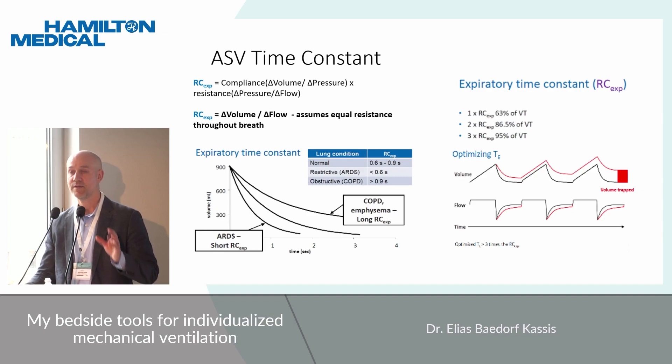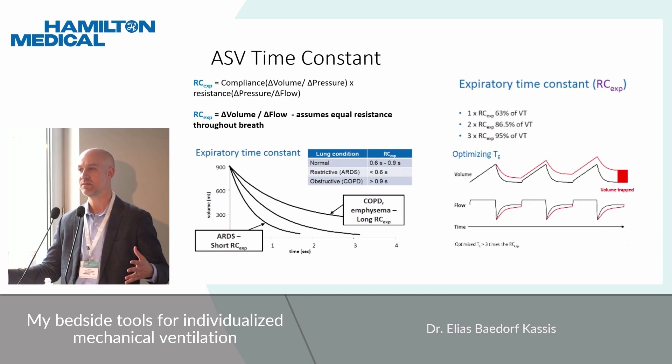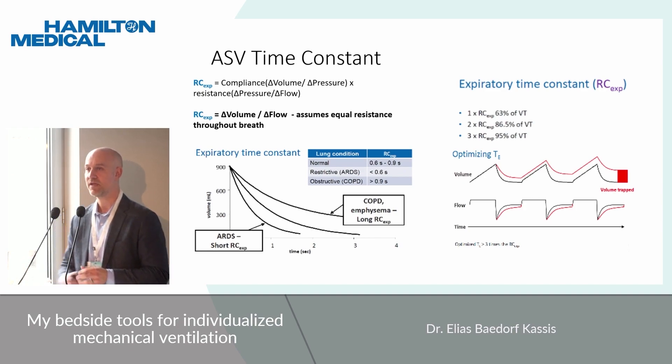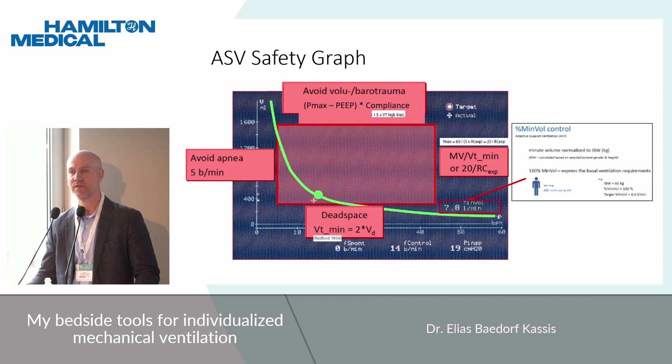Different time constants indicate different pathologies. A very short time constant means air escapes the lungs very quickly; a very long time constant means air takes a long time to escape. You can use the number of time constants to determine how long a full exhalation takes — usually three to four time constants to achieve 95–98% exhalation. For a COPD patient with a time constant of two seconds, it will take at least six seconds for a full exhalation, which is very useful for preventing dynamic hyperinflation.